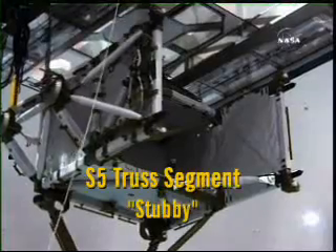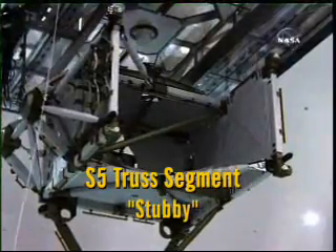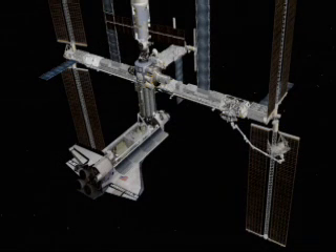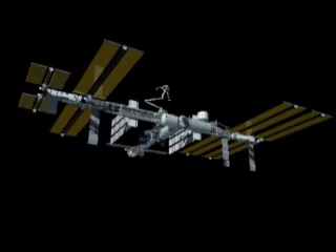The S-5 truss — actually we call it stubby — it's a little structural piece. It goes on the end of the truss that's already up there and provides the next structure for attaching the very last piece on the end of the truss, which holds the solar arrays.